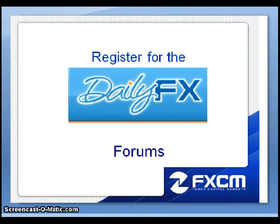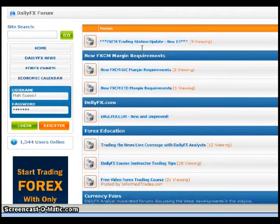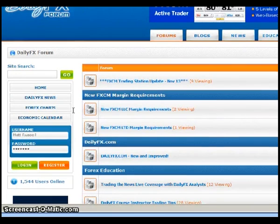Assuming you're brand new to the forums, or maybe you've been here a few times and aren't sure how it works, I want to walk through the registration process. On the front page you'd have a login box on the left-hand side. Assuming you're a new member, you would click on where it says register, and that will bring up the registration page.